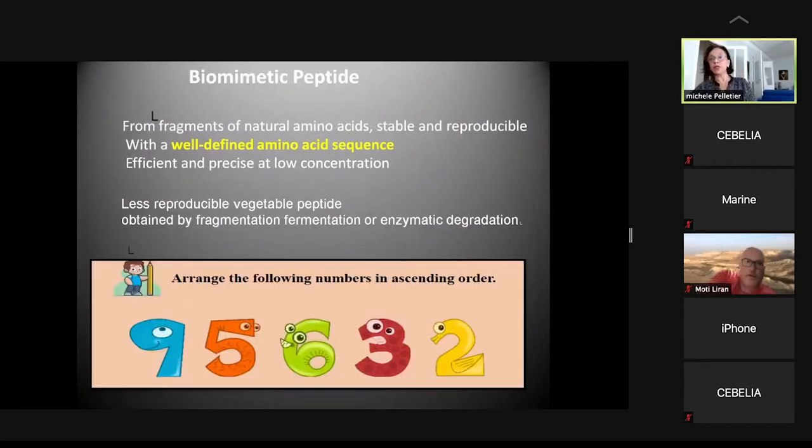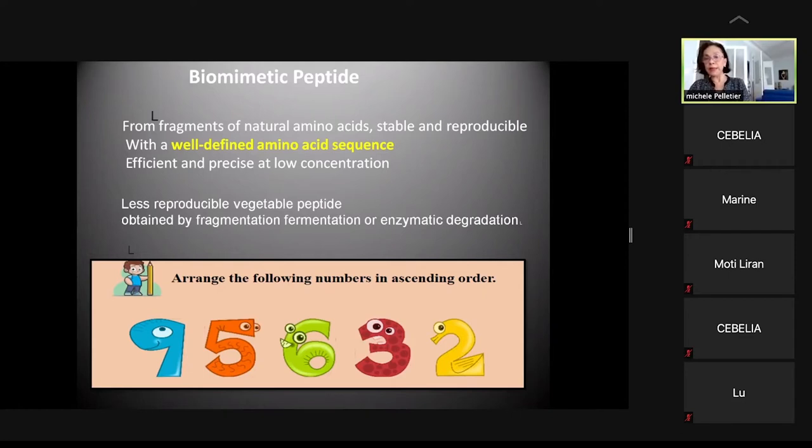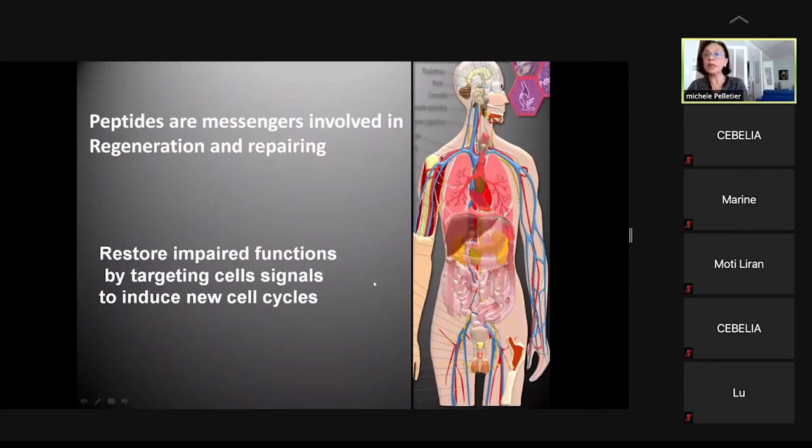Biomimetic peptides are fragments of natural amino acids — stable and reproducible with a well-defined amino acid sequence. They are efficient and precise at very low concentrations, being very tiny molecules. Compared to vegetable peptides, they are more reproducible and have better long-lasting effects. These peptides act like a messenger code — short sequences of amino acids involved in regeneration and repair, not only in skin but also in neurology and vascular systems.